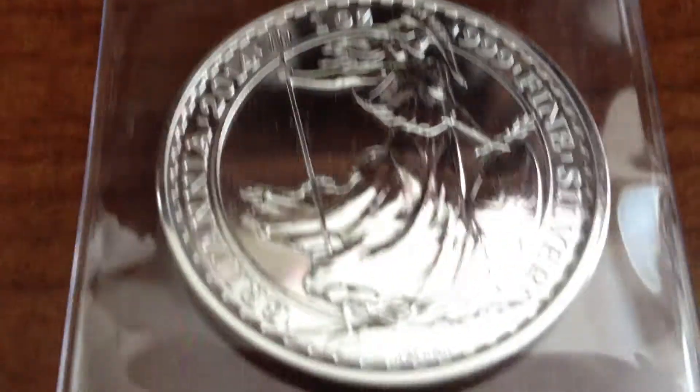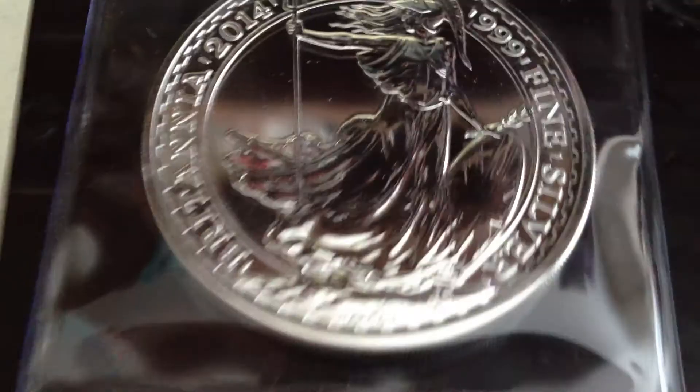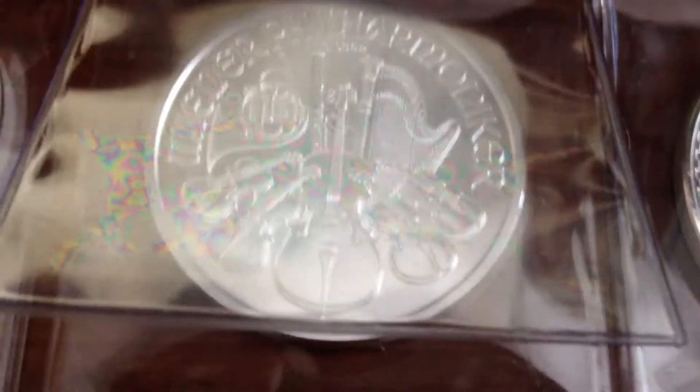We got Britannia, Britannia — I love that thing — Philharmonic, Britannia, Philharmonic, Britannia. It's a little close, isn't it? Britannia. So we got 1, 2, 3, 4, 5 Britannias, 2 Philharmonics — 7 more ounces for the stack.